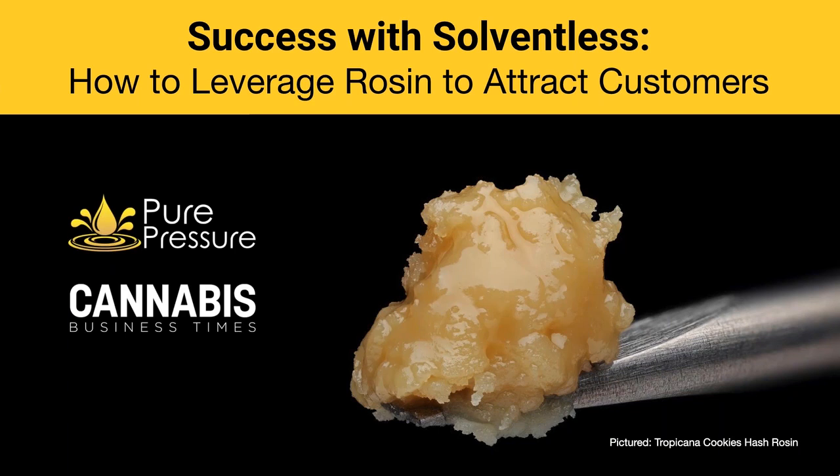Major topics today include strategic solventless SKU selection, material allocation, strain hunting, and more. Today's webinar is intended to be the intermediate follow-up to our previous session in June with Pure Pressure, which you can watch again on CannabisBusinessTimes.com. Whether you're a beginner or more advanced in the art and science of solventless extraction, you're going to pick up some great information today.